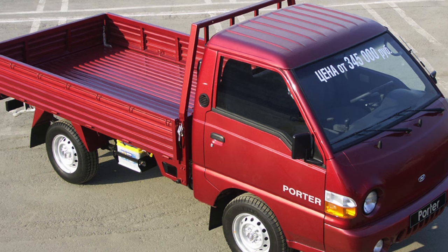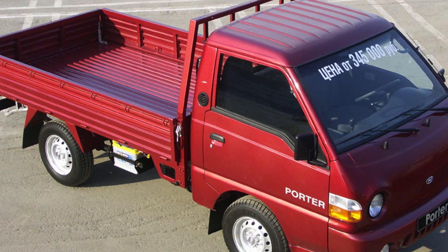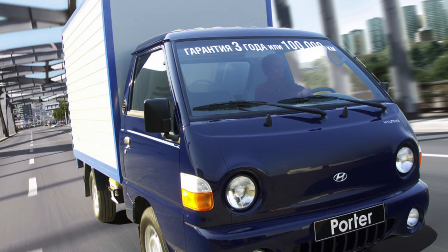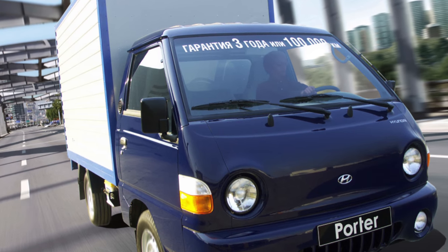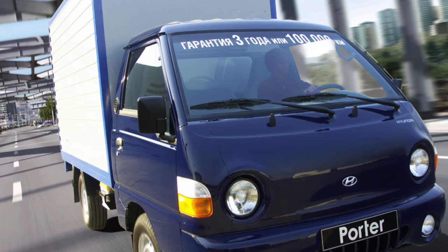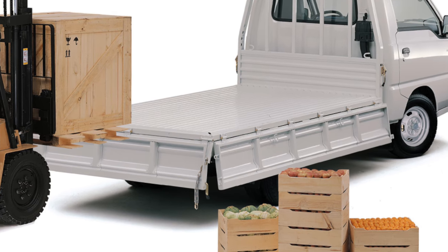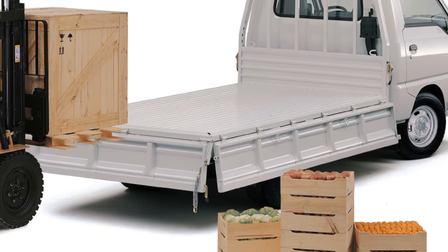The battery and spare wheel fastening also make the disadvantages list — they are not protected in any way and are ready to become easy prey for thieves. If a Porter is bought for everyday trips, it is important to evaluate the stiffness of the suspension, because all flaws in the road surface are felt directly by the driver's back, as he sits right above the front wheel.